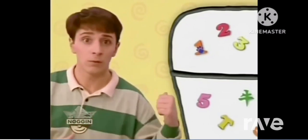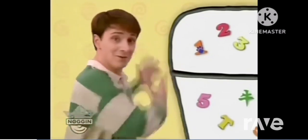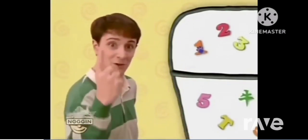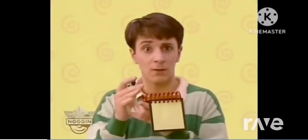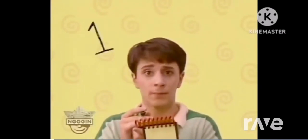Where? Behind you. Oh, this number one has got Blue's paw print on it. That means it's our first clue — with a one. I think we definitely have to look for more Blue's Clues.